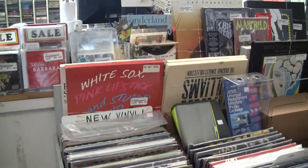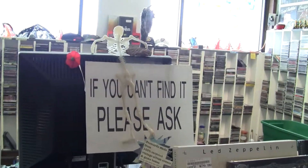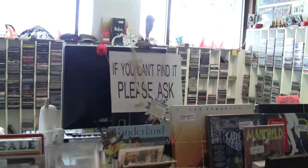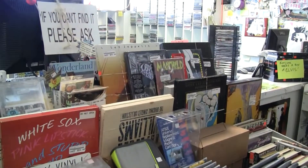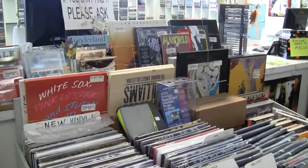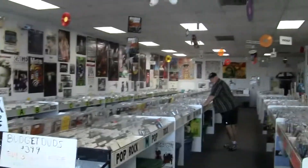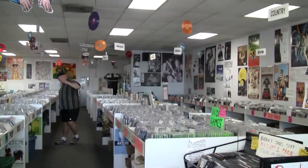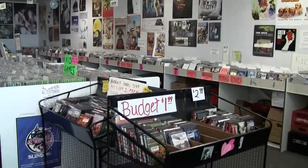That looks like a pretty important sign: 'If you can't find it, please ask.' Not to mention the other stores — we can bring inventory over from them. Consider yourself in all three stores when you're in one. If it isn't in the location you're at and another one has it, we can have it brought to the location you want to pick it up at. Well, this has been fun. I'm going to put this camera down and do some shopping. Have fun — thank you!